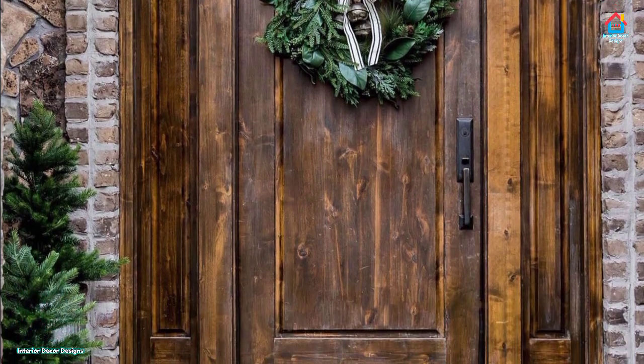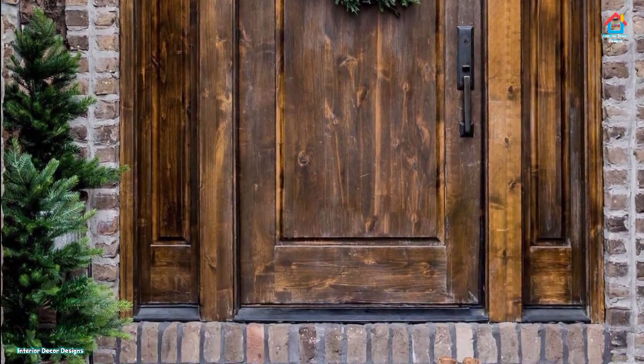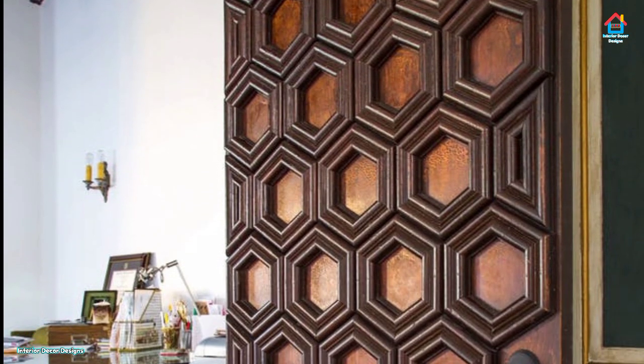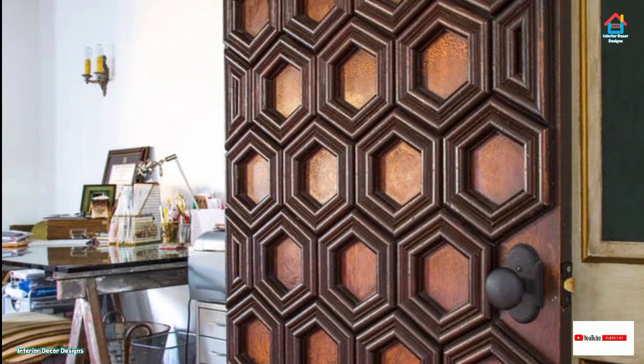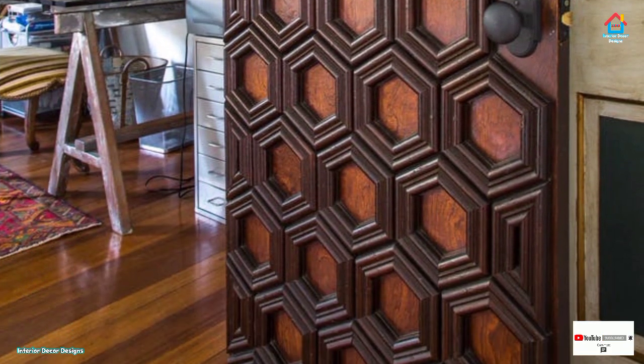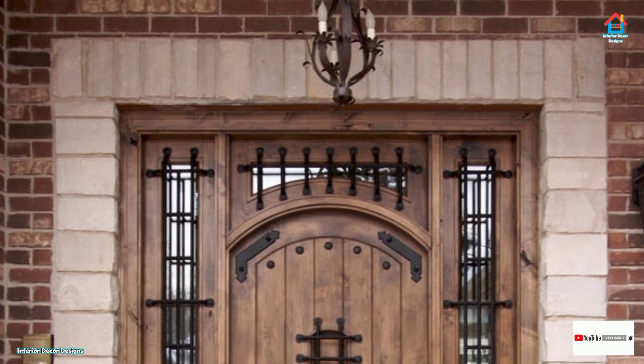Why settle for normal? This video looks at 50 Spectacular Front Door Designs that boast expressively tailored personality and style. Deciding between a single door and a double door is the first step, and will depend on how big your entrance is and also the style you are looking to incorporate with the door.